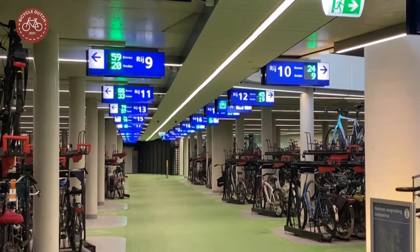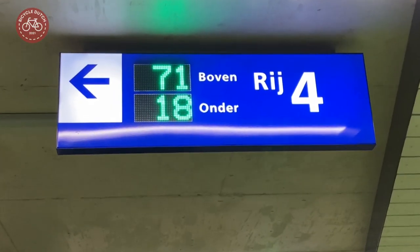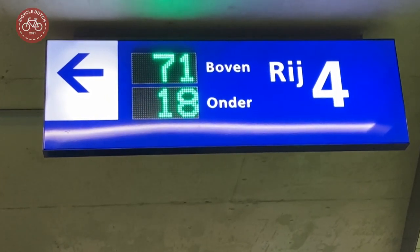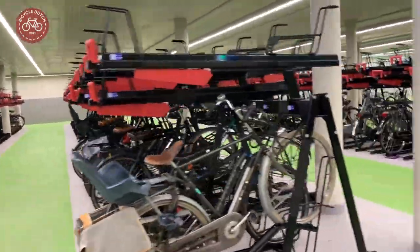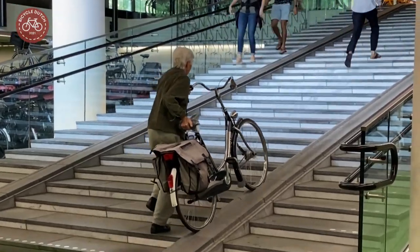All rows and racks are numbered and available spaces are indicated electronically. The bicycle parking garage is light and clean and can be used by people of all ages and backgrounds.